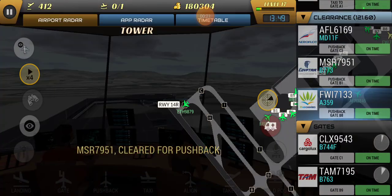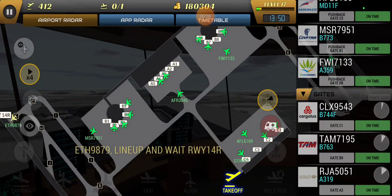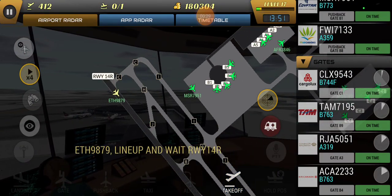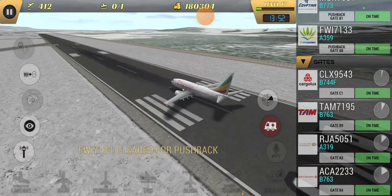Tower, UPS 2071 heavy. We're supposed to follow the company ahead, but there's a Continental between us. Okay, what kind of Continental? That looks like a 737. Okay, let me see what's going on with that.